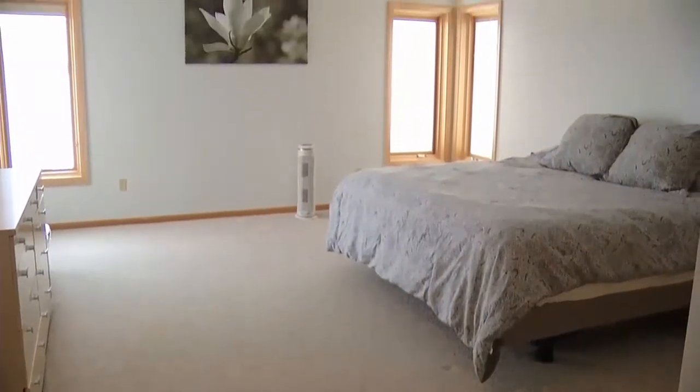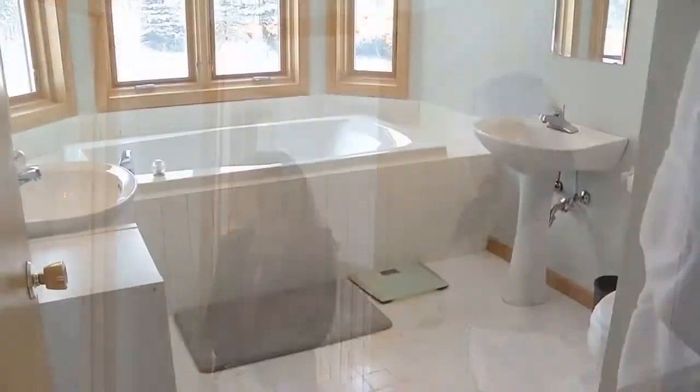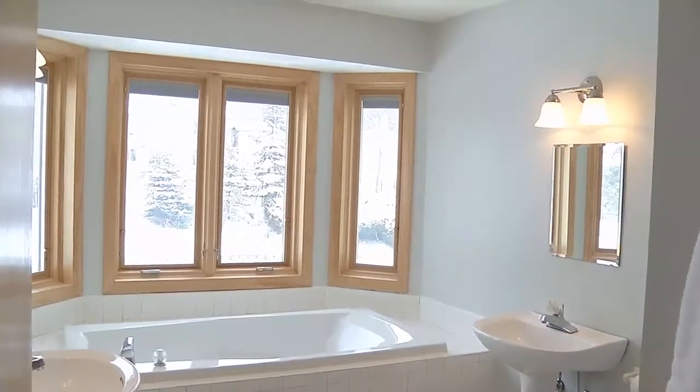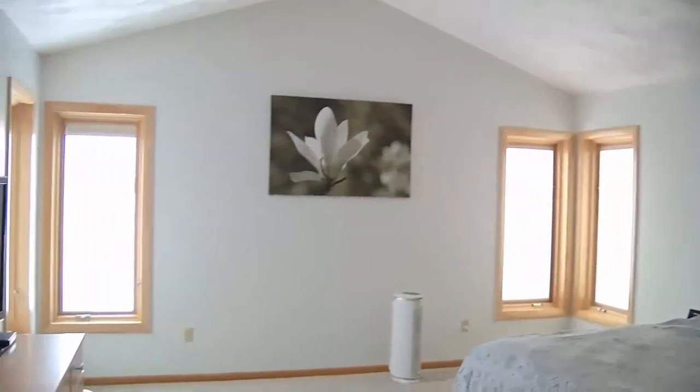Here we are in this huge master bedroom with the cathedral ceilings, which is nice. Nice big room. We've got lots of closet space and you've got a really nice master bath — perfectly neutral and clean. You can decorate it as you like. This room looked so different not too long ago because it was all wallpaper, what a difference. I really like the colors they chose — it's very bright and neutral. It's spotless; even the plaster work on the ceilings is just done right.